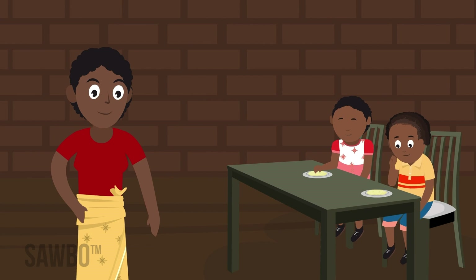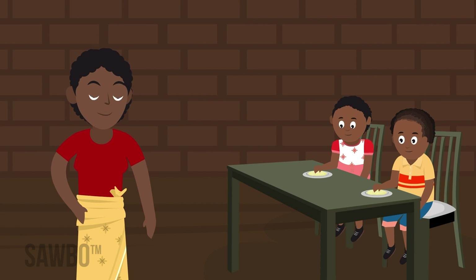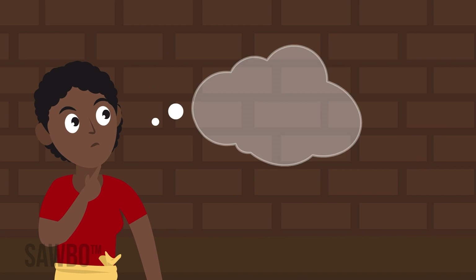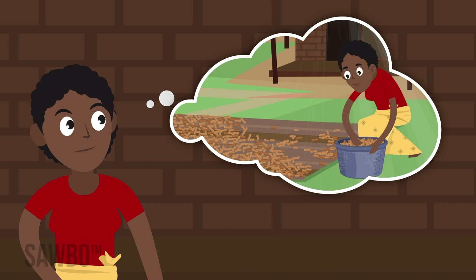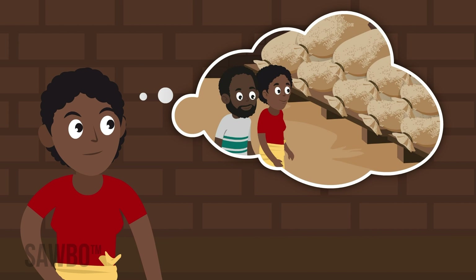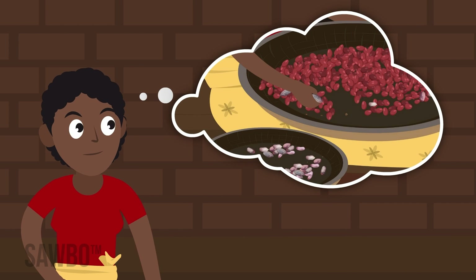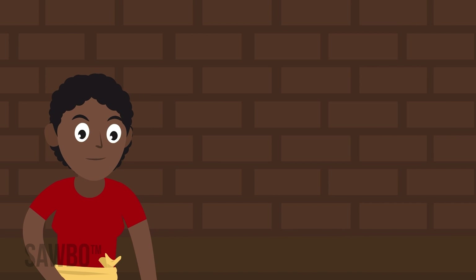By following good practices, you can help to minimize Aflatoxin and get nutritious groundnuts to your family and customers. Remember to plant on time to avoid drought, dry nuts appropriately, follow good storage practices, and sort out and destroy damaged or discolored nuts. These steps will help reduce the risk of Aflatoxin in groundnuts.